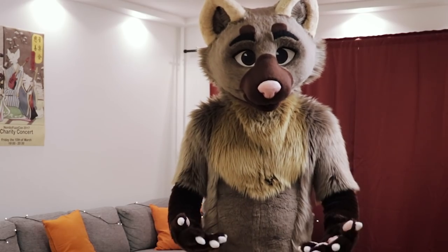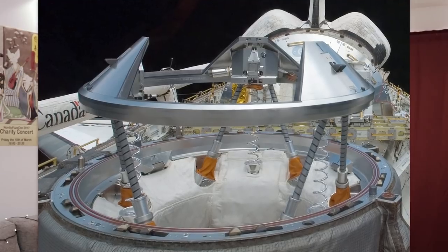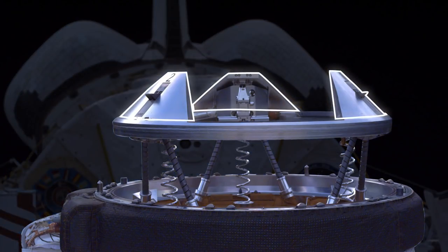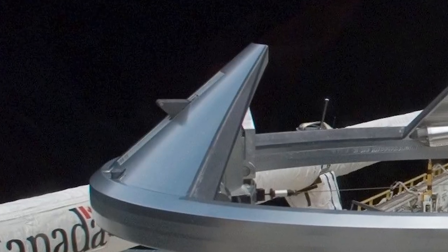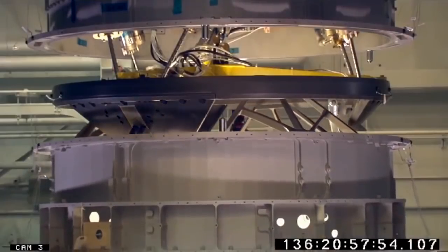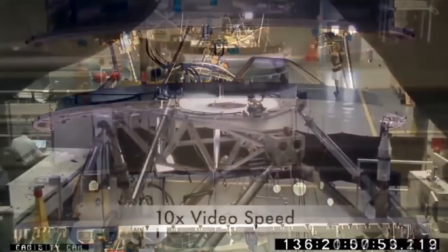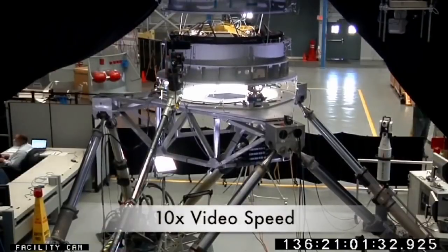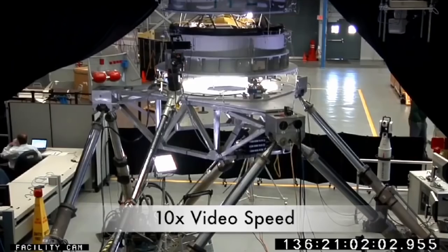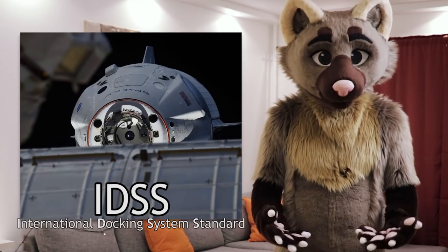The side that decides to be the active side has a soft capture ring that it first extends, attached with shock absorbers. That ring also has three metal guides known as petals that help it physically line up with the other ring as the two come together, and the petals have latches on the back of them that gently hold the two in place. When soft capture is achieved, the active port starts to pull in its soft capture ring until the two docking ports' rings can touch, and then the active side drives the hooks through to latch onto the passive side — and the two are now hard docked.